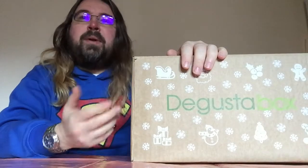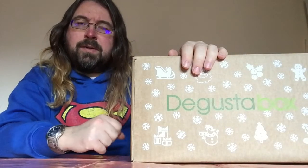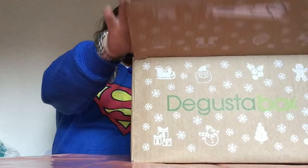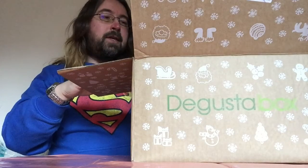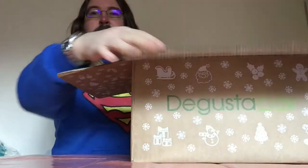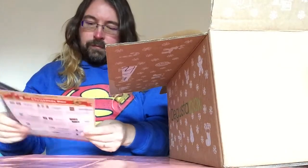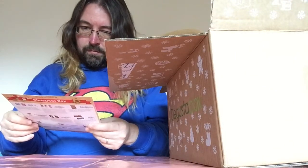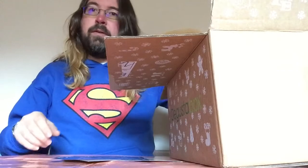Hello and welcome to another PBReviews. We have November's Diggers to Box, which, as you can see from the outside, seems to have a Christmassy theme, which is quite nice. I guess the December one might not arrive until after Christmas, so always good to be prepared. It's got a little sticker on top saying Merry Christmas — nice touch. We have leaflets detailing all the bits and pieces inside the box, though no discount vouchers this time, which is a shame.